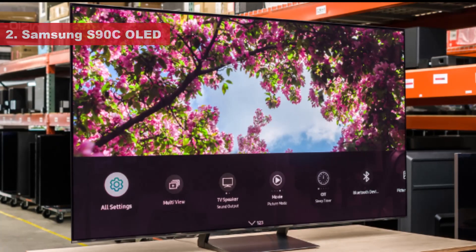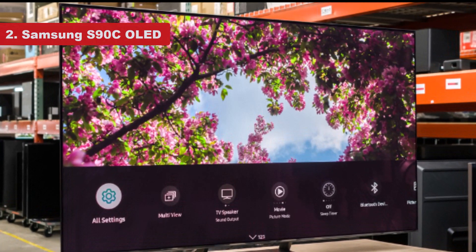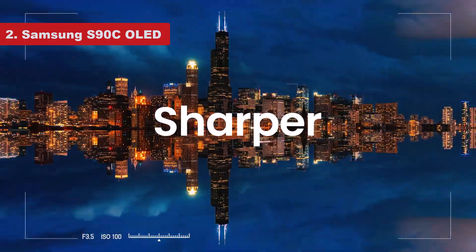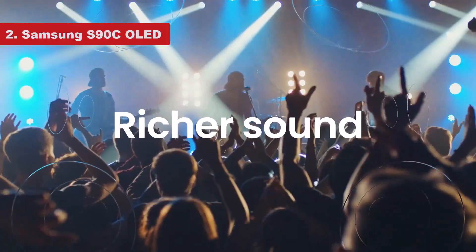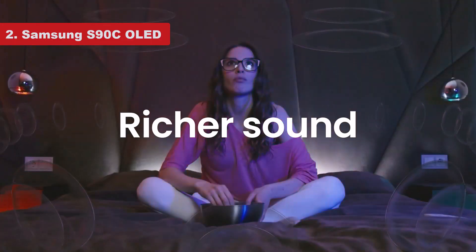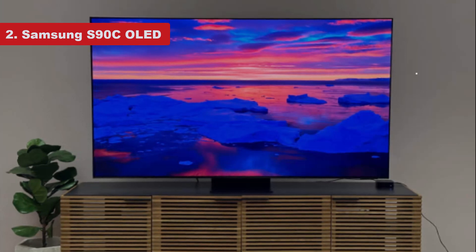Number 2: Samsung S90C OLED. If you don't want the best of the best but would rather get the best bang for your buck, the Samsung S90C OLED is the best value OLED TV we've tested. It's very close in performance to the LG G3 OLED and is even better in some ways, while being significantly cheaper than the LG.